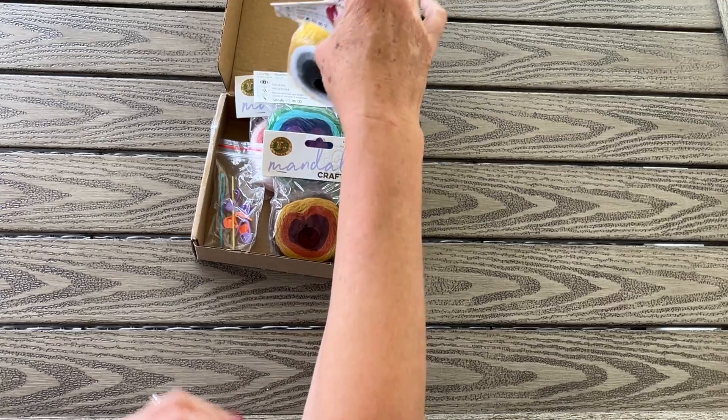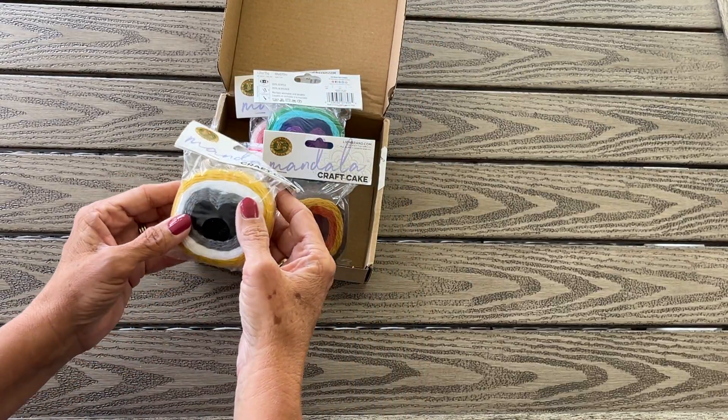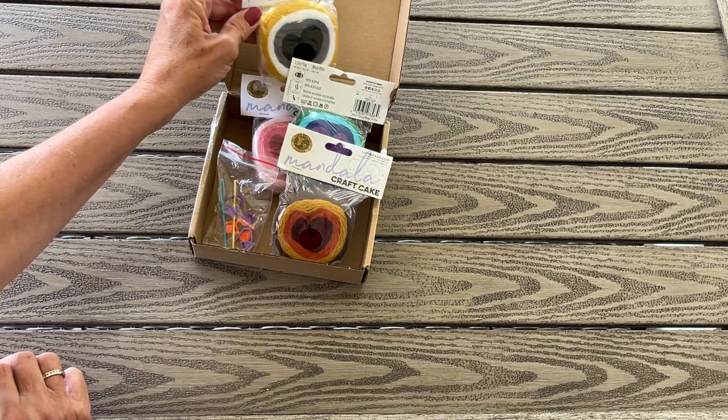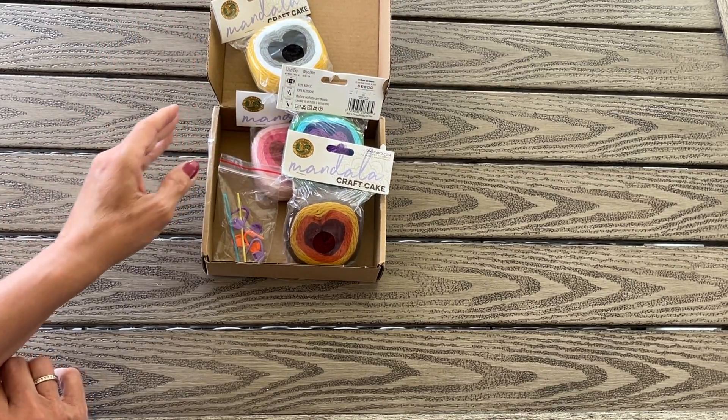Thank you so much Ronnie, I really appreciate it. She does tutorials and she's making a garden blanket in granny square form, so check out her channel if you haven't already.